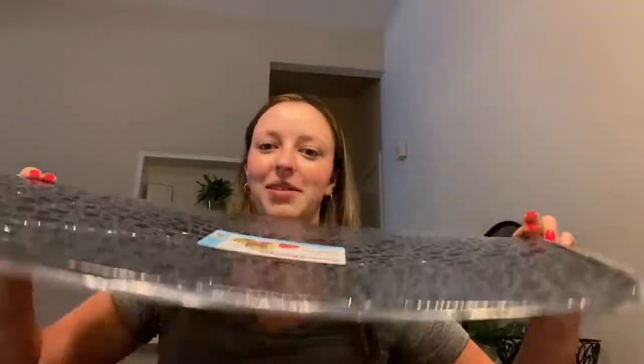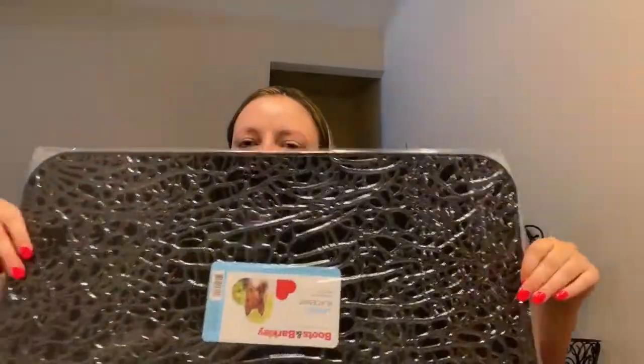Then we got this mat so we can put the dog bowls on it to keep it a little clean. This is kind of large but they didn't have a smaller one, so it is what it is. And then we have some stain and odor eliminator because I can only assume we're gonna have some accidents while we're potty training — part of life, you know.